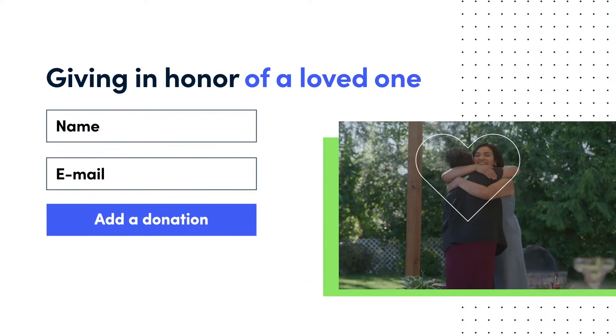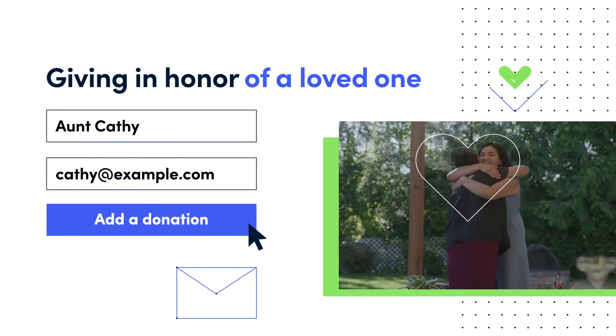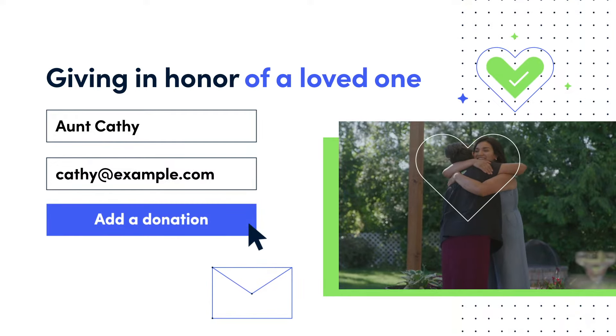Interested in giving in honor of a loved one? Simply enter their name and email when adding a donation, and we'll send them a note, making them aware of your act of kindness.